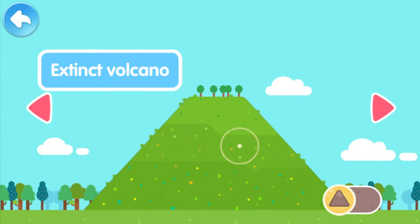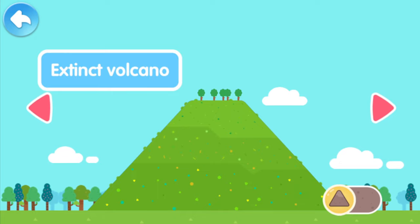An extinct volcano is a volcano that will never erupt again.